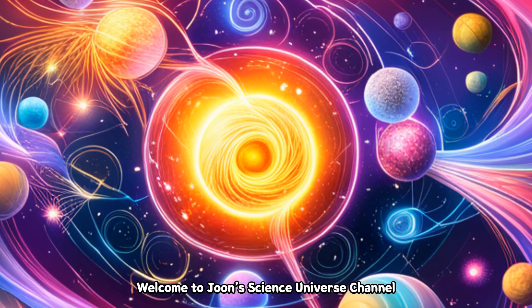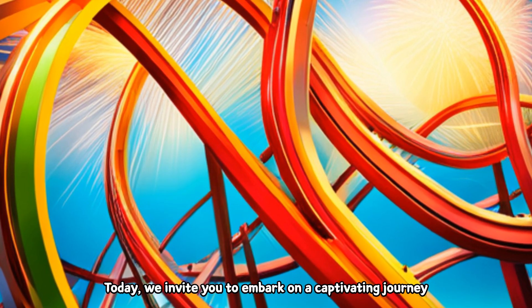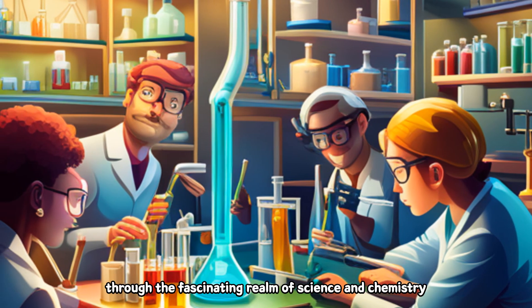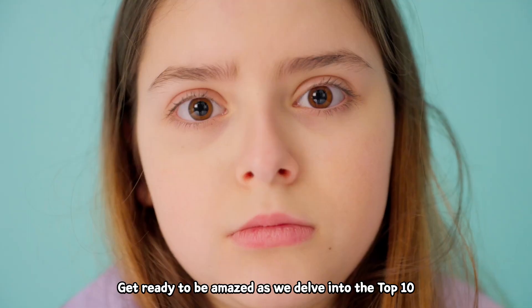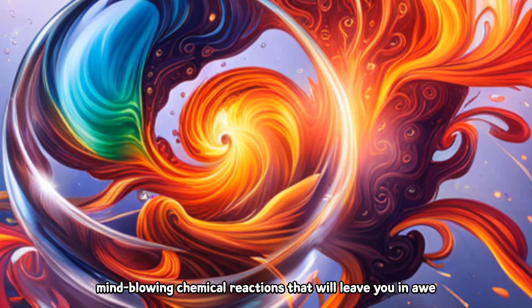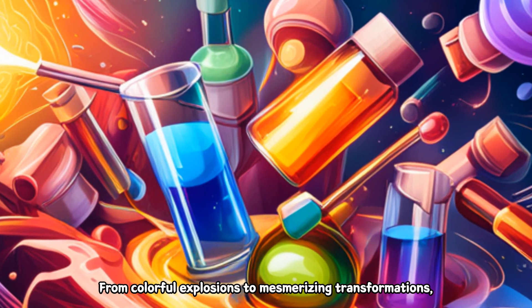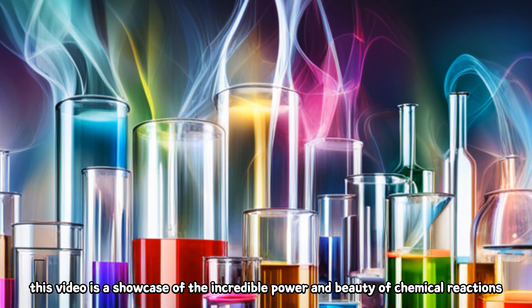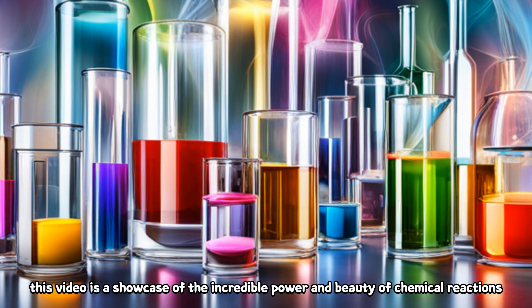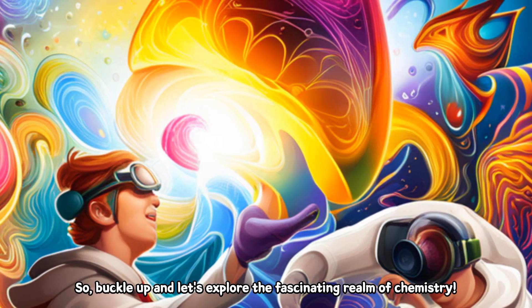Welcome to Jones Science Universe Channel. Today, we invite you to embark on a captivating journey through the fascinating realm of science and chemistry. Get ready to be amazed as we delve into the top 10 mind-blowing chemical reactions that will leave you in awe — from colorful explosions to mesmerizing transformations. This video is a showcase of the incredible power and beauty of chemical reactions. So buckle up and let's explore the fascinating realm of chemistry.